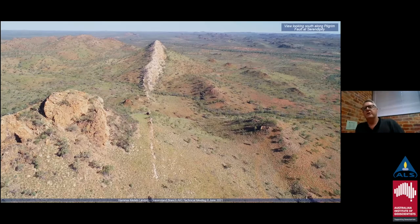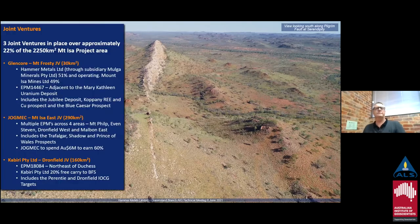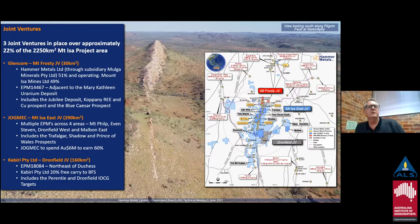This photo shows the Pilgrim Fault Zone — to the south on the horizon we've got the Phosphate Hill IOCG deposit. In a number of locations throughout the project area, the Pilgrim Fault is evidenced by quite high silica scarps. It gives you some idea about the amount of fluids that have been moving through the area.